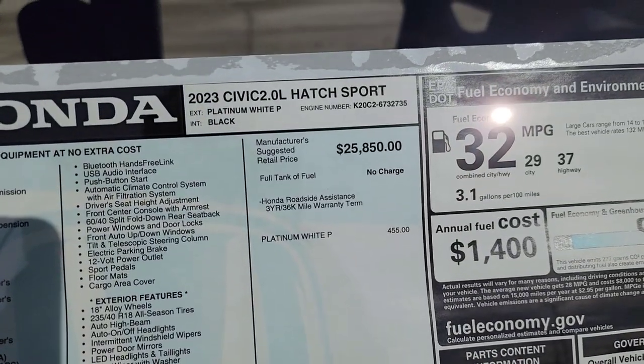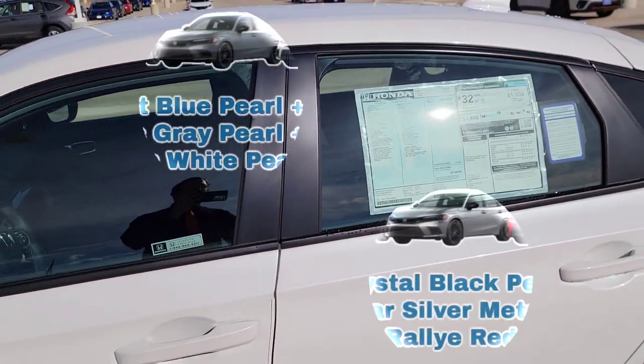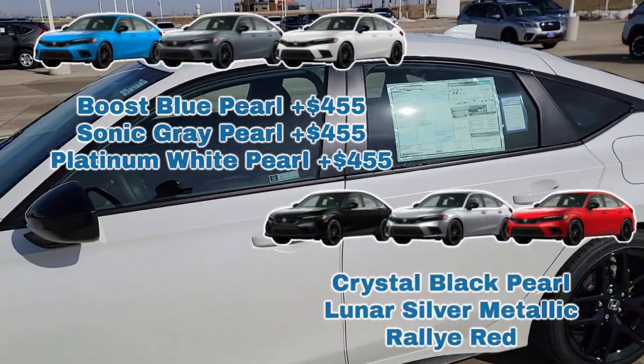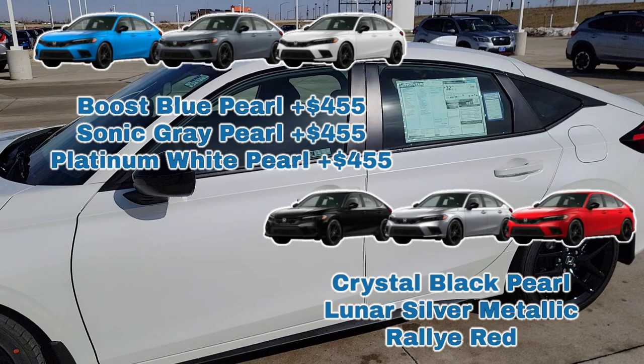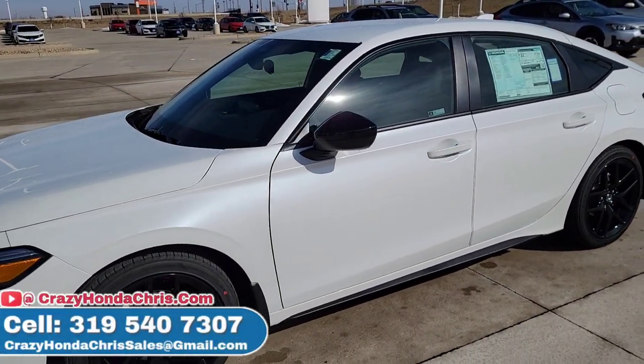This one is going to be a Platinum White Pearl, which is a $455 surplus charge. I'm also going to throw some additional color options up there so you guys will be in the know — there's going to be a surplus charge for that particular color. I'd love to hear down below in the comments what's your favorite color of all these options.